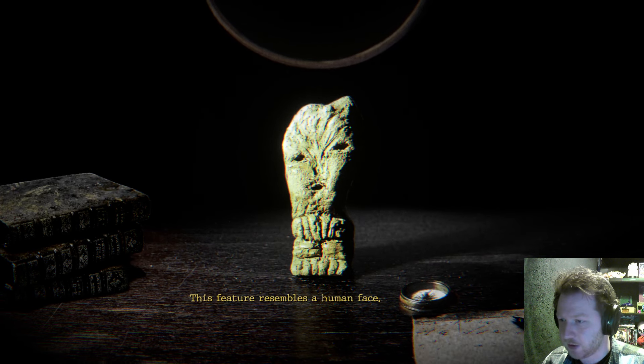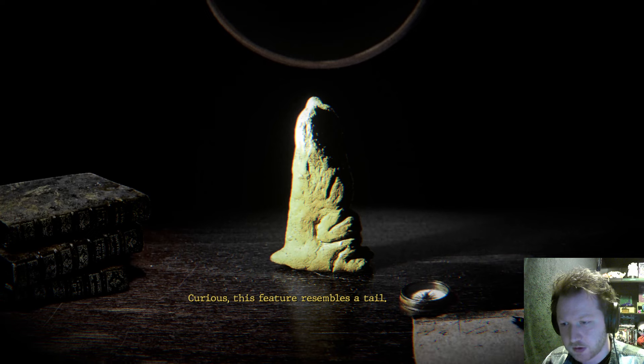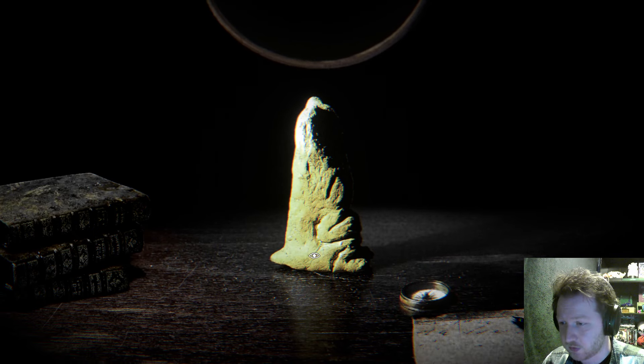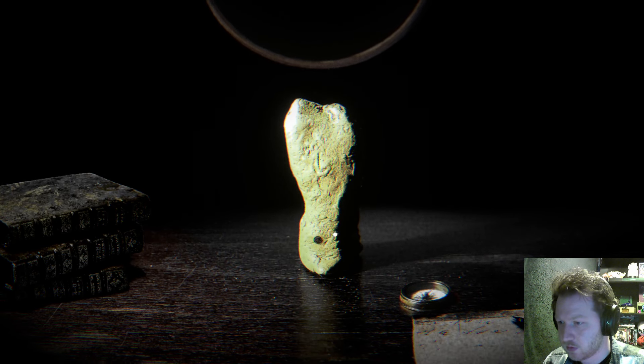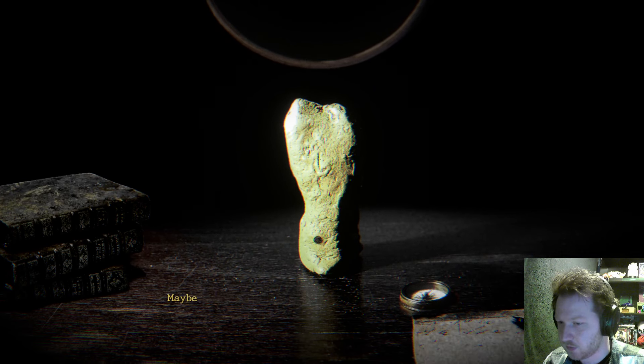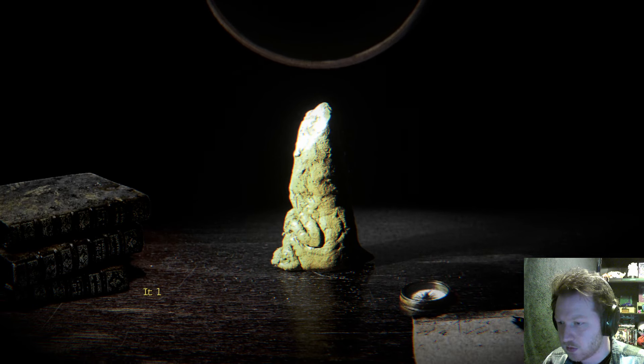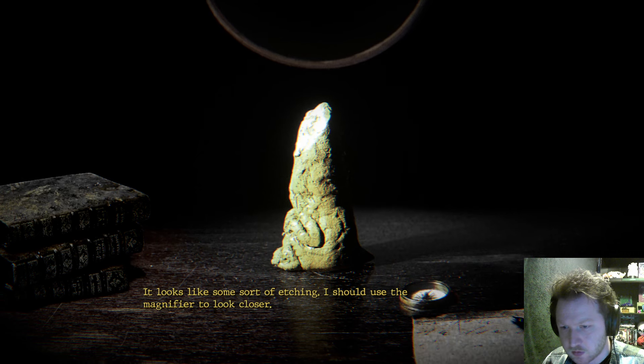This feature resembles a human face — it does a little bit. Curious, this feature resembles a tail. I want to make this little bit right here, because that's not what I even clicked. I guess it's kind of doing the whole section. It looks like a metal object embedded in the artifact. It doesn't seem like it's possible to extract it. Maybe we can find out what kind of metal it is. It looks like some sort of etching — I should use the magnifier to look closer.